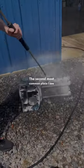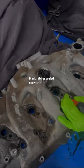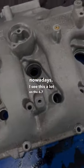The second most common place I see these things leak is from the injector grommet — a black rubber seal. Over time that thing will get dry rotted and start leaking oil. This is almost as common as the upper pan nowadays; I see this a lot on the 6.7 engine.